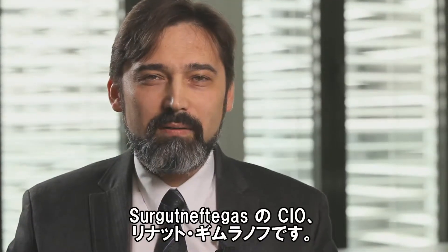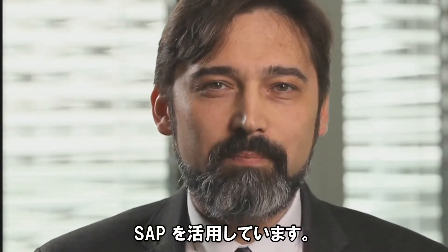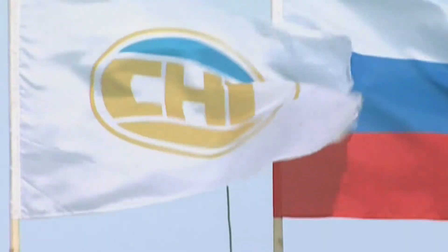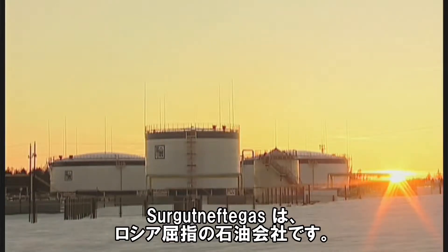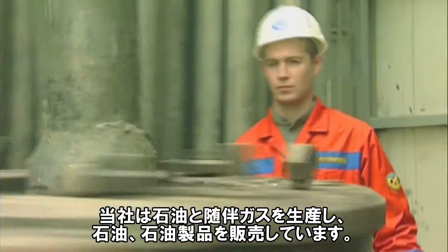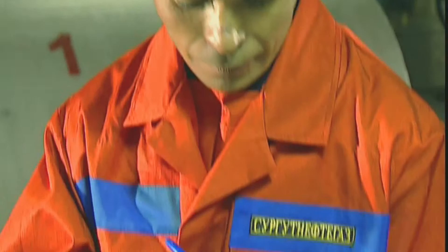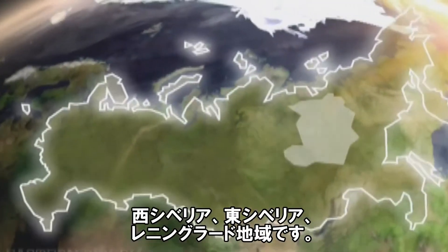My name is Rinat Gimranov, I'm a CIO of Surgut Neftegas and we run SAP. Surgut Neftegas is one of the largest Russian oil companies. We produce oil and associated gas and sell oil and oil products. We have more than 100,000 employees and our main area of activity is Western Siberia, Eastern Siberia and the Leningrad region.